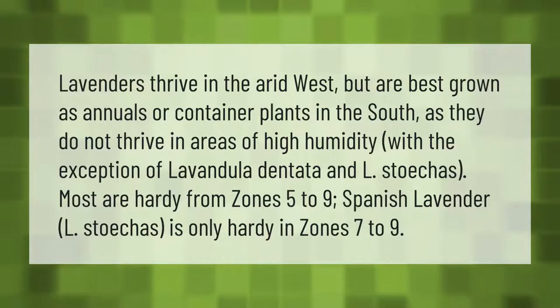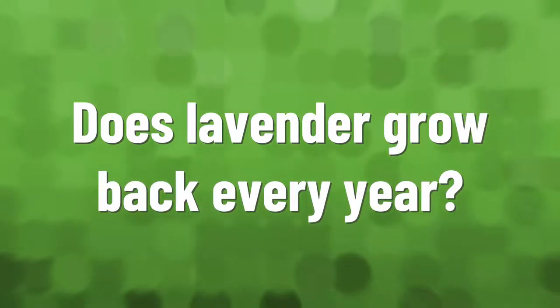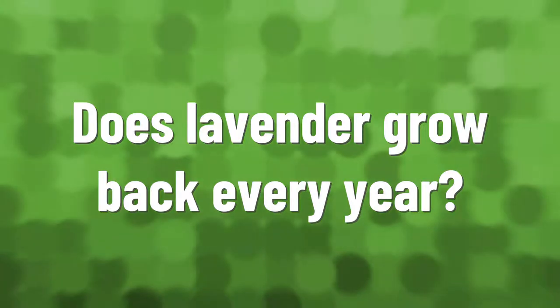Lavenders thrive in the arid west but are best grown as annuals or container plants in the south, as they do not thrive in areas of high humidity. With the exception of Lavandula dentata and L. stoechas, most are hardy from zones five to nine. Spanish lavender, L. stoechas, is only hardy in zones seven to nine.